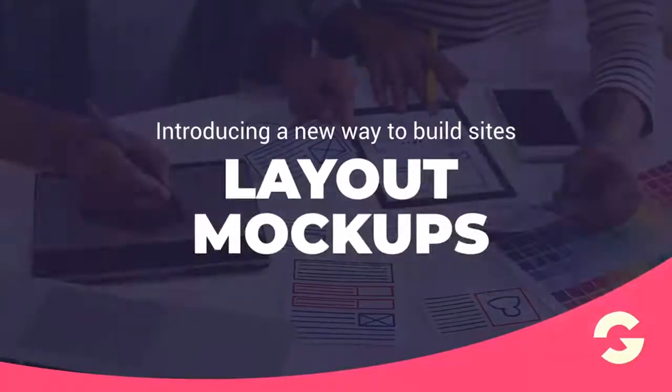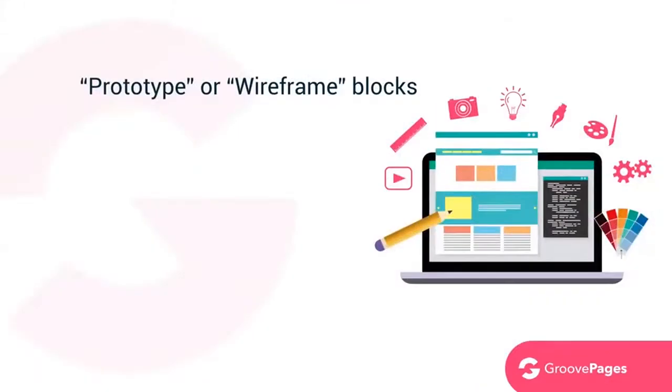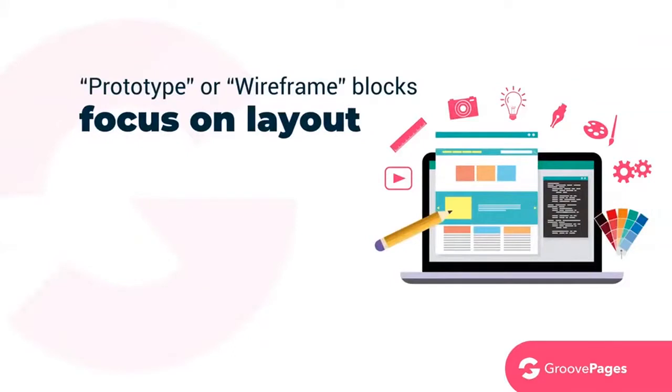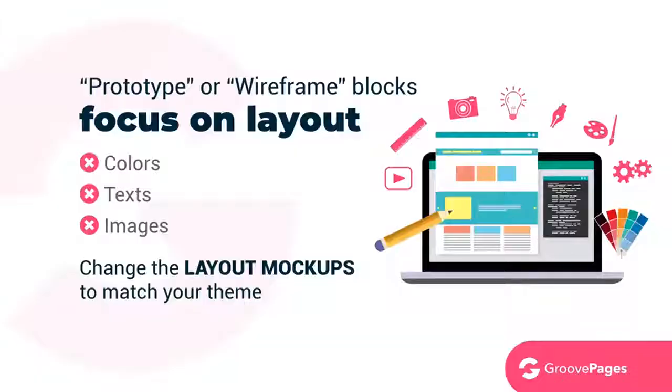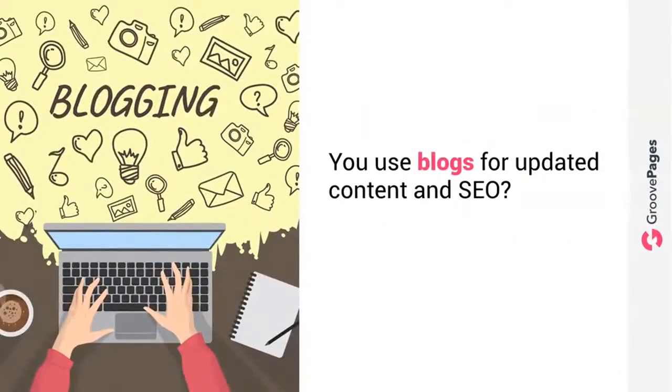Here's an exclusive feature only available with GroovePages: on top of our premium designer blocks, we're also introducing a new way to build sites using layout mockups. These layout mockups are prototype or wireframe blocks that allow you to focus on layout without getting distracted by colors, text, and images. Later, with a click of a button, you can change the layout mockups to match your theme. It's revolutionary — you really need to see it to believe it.